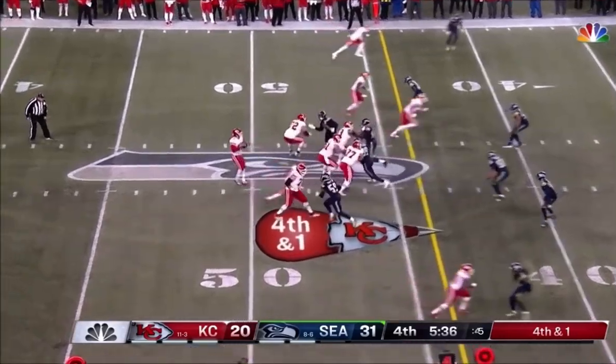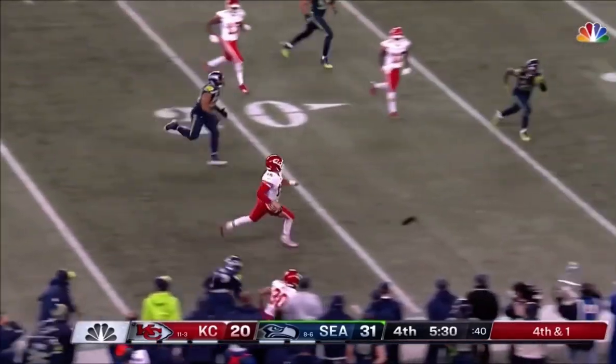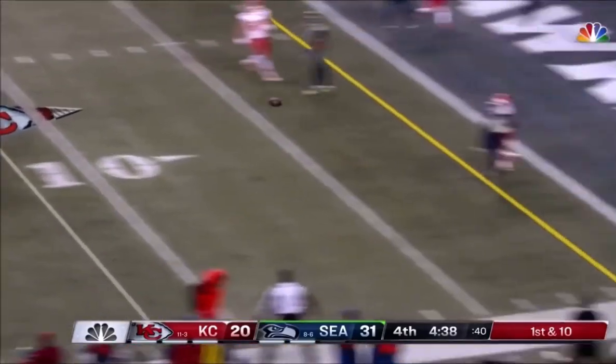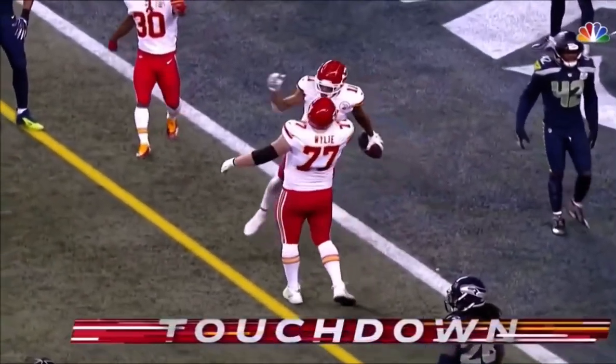Kansas City 10 of 11 on fourth down this season. Mahomes will get it with his legs and a lot more. Mahomes again flushed out, throws — and it's caught for the touchdown. DeMarcus Robinson.